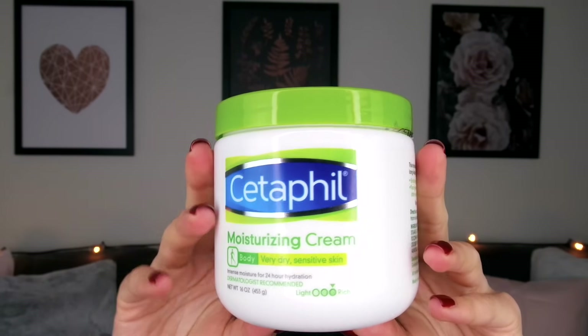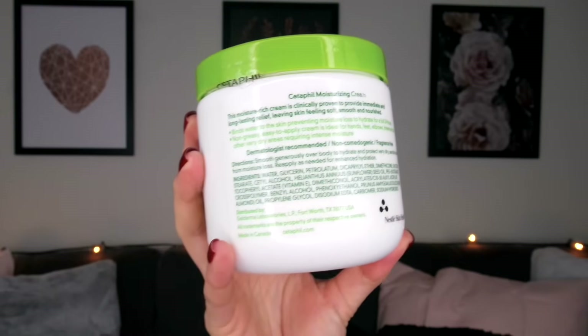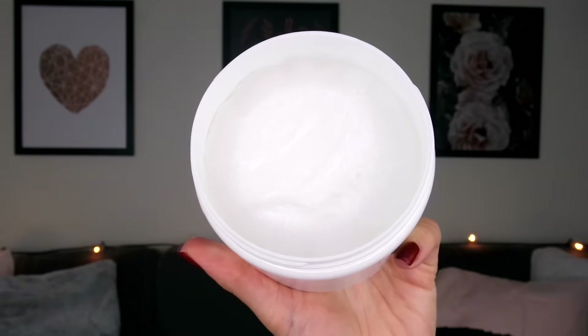Let me get into some details of this cream before we try it. The Cetaphil Moisturizing Cream claims to provide intense moisture for 24-hour hydration. It contains humectants and emollients to bind water to skin and prevent moisture loss, and it is apparently non-greasy. I just washed my face and I'm applying it now. Taking some out — this is definitely a lot thicker and denser than the CeraVe cream. With the CeraVe cream the product would come out easily, but with the Cetaphil it's never going to come out because it's just so dense, which speaks to the fact that it's intended for really dry, sensitive skin.